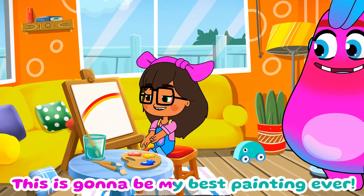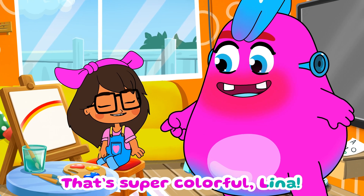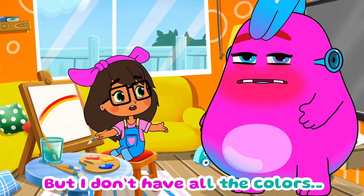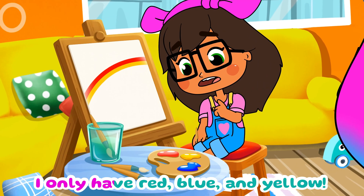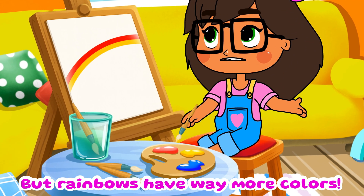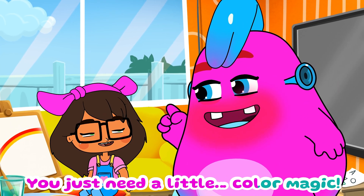This is gonna be my best painting ever! Lena, what are you painting? A rainbow! But I don't have all the colors — I only have red, blue, and yellow. Rainbows have way more colors than that! That's no problem at all, you just need a little color magic.